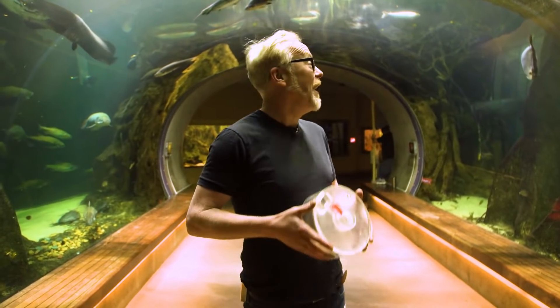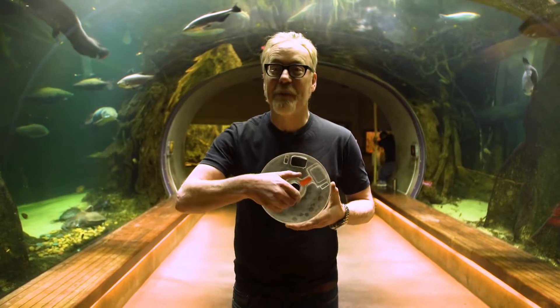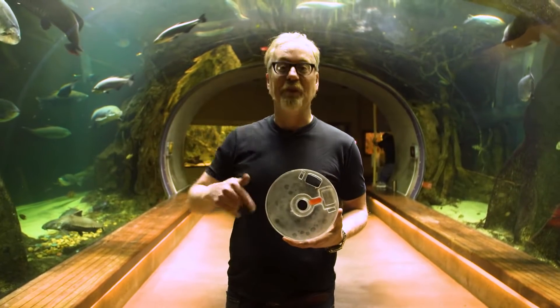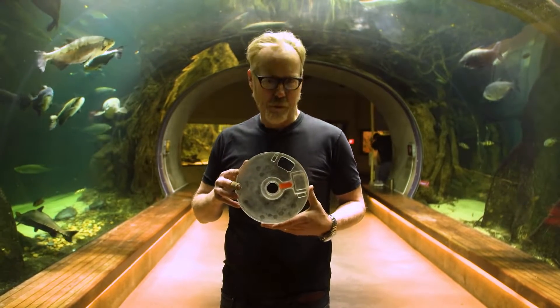Okay, the moment of truth. I'm in the aquarium and the octopus I've been told has been practicing with my puzzle for a couple of weeks. Now it's time to find out if she can find the treat in this puzzle while we're filming.